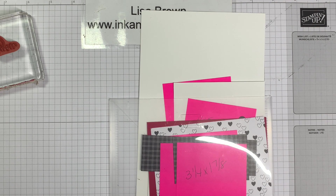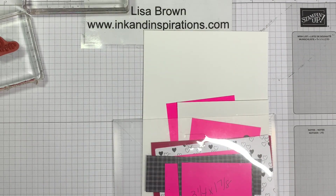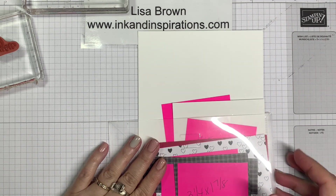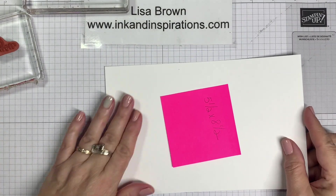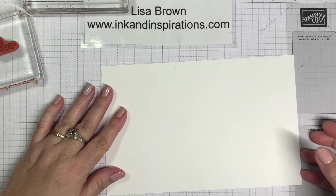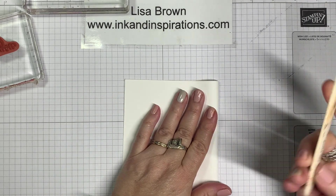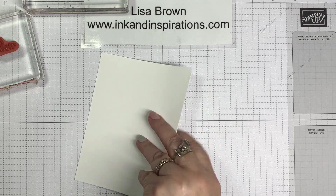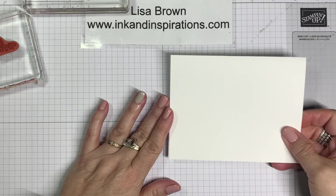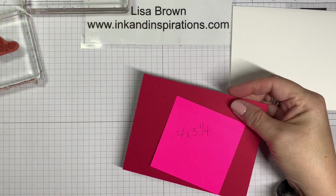Excuse me — that's what I was going to try not to do, but it just kind of hangs on, doesn't want to go away. For this card I'm using thick Basic White, five and a half by eight and a half, and I'm going to fold that — meeting those corners — to make a landscape card. Then I have a piece of Real Red, four by five and a quarter, which is going to layer on.